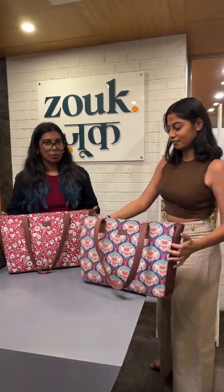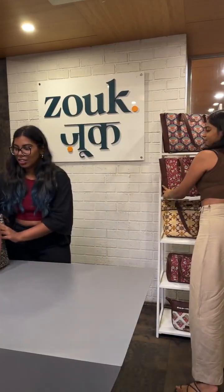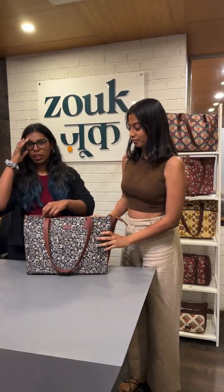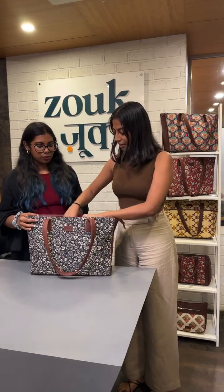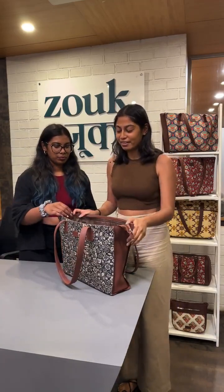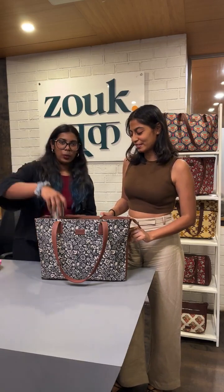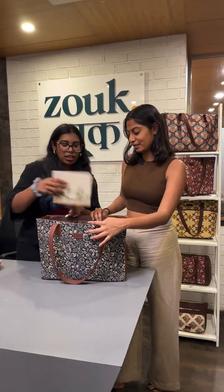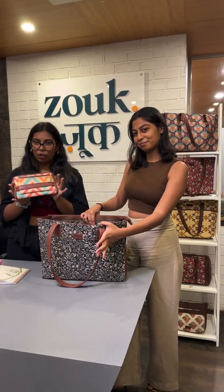So now we are going to show you the functionality of this bag. When I say this bag can fit in all of your needs and more, I really do mean it. We have filled this bag up with all of the things you could possibly need or carry to your office. First up, we have a tiffin because you need to eat even at work. We have a water bottle — there's a special compartment for it which we will show you shortly. A diary to note down all of your thoughts and points. A Zoop wallet, because of course you need it.